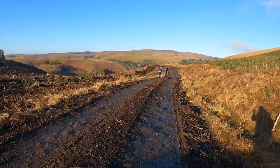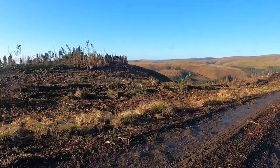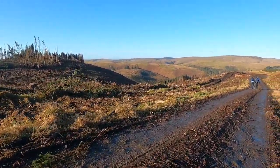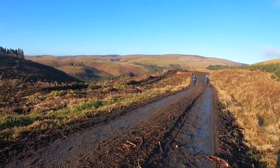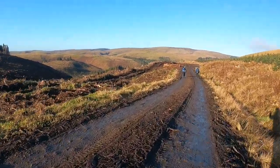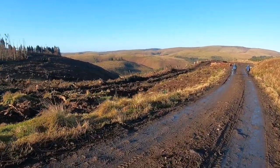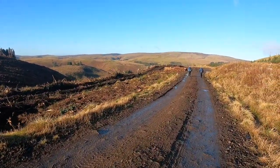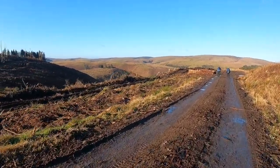Straight in front of us now is the Border Ridge and Windy Gile. Over to the left there is Lamb Hill. Just last week the Montaigne Spine race — I think it's 260 miles fell run — came through this area, and I think there'll still be some stragglers coming through today along the border ridge, over the top of Chevy and then back down into Kirk Yetim. It's something I wish I was fit enough to do, but 260 miles in the black and the snow and the ice is a little bit beyond me.